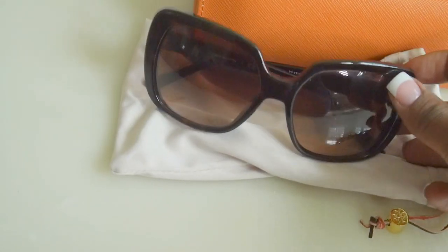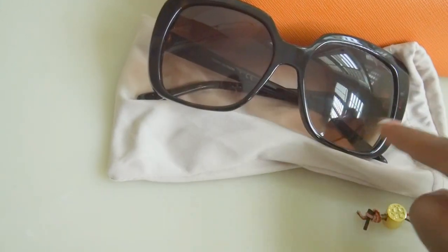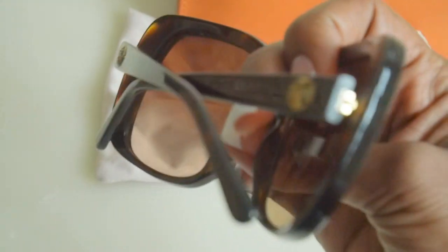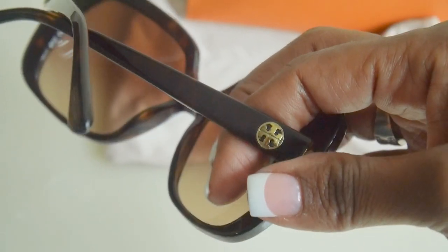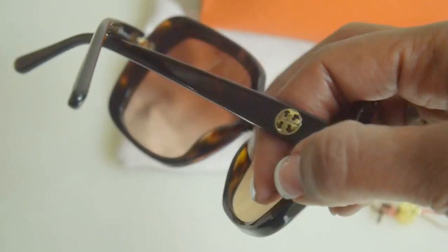The frames are 57mm — that refers to the frame size. This is a brown tortoise, so it has some speckles of brown in it, and it has the Tory Burch emblem here that looks like a little pendant.